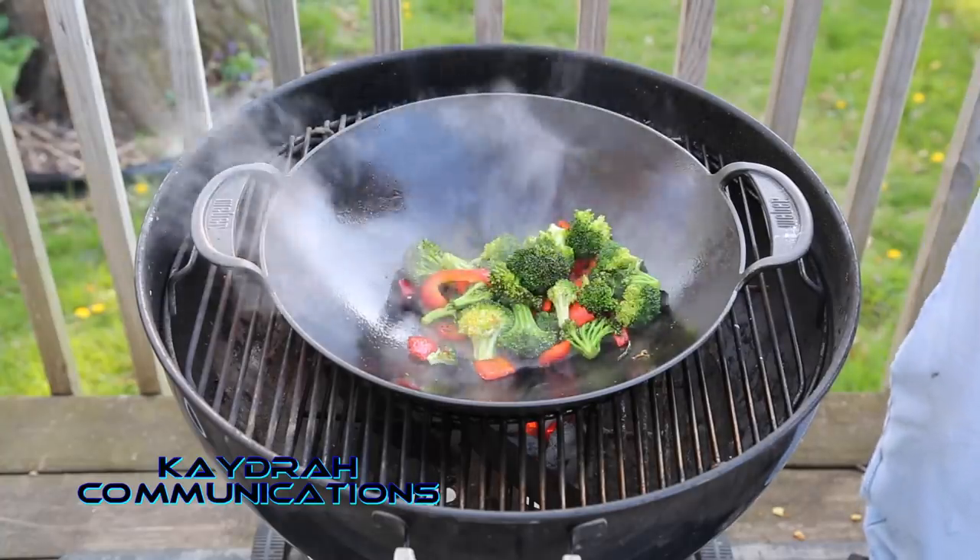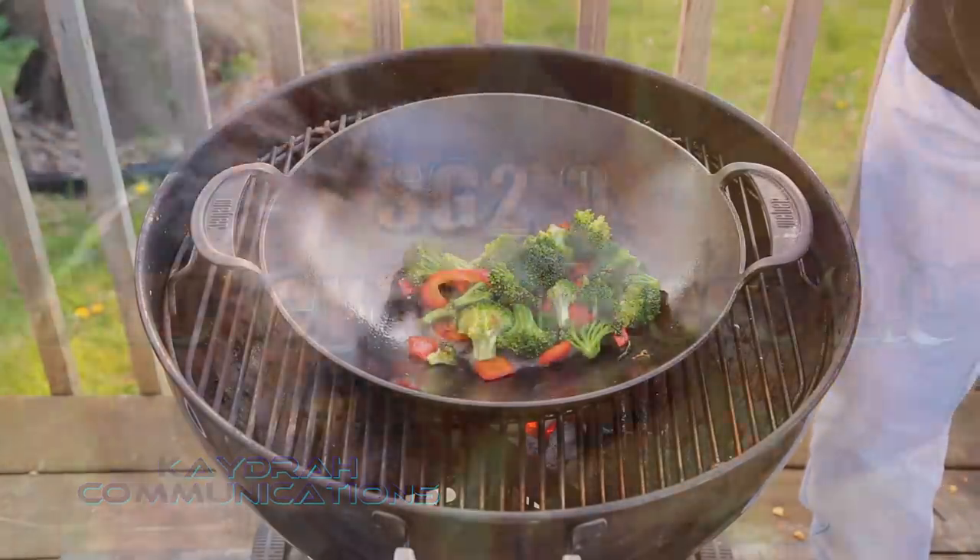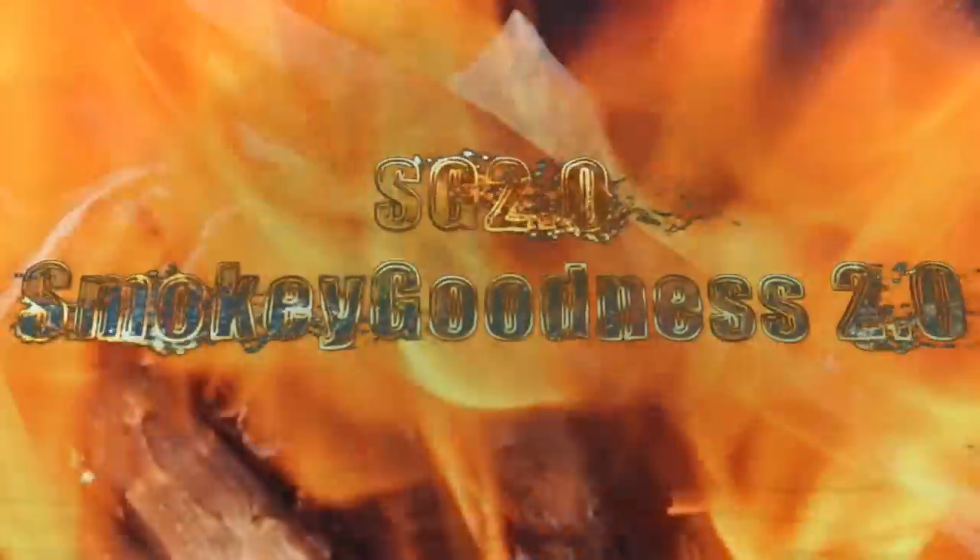Hey guys, Sturgis is north of here. From the soggy marshlands of southeast Nebraska — had a lot of rain out here, might be alligators living in the backyard — welcome to Smokey Goodness 2.0, today featuring something that you might refer to as cashew chicken.